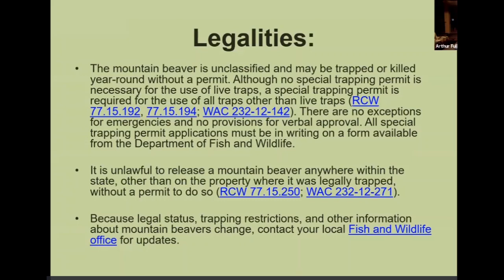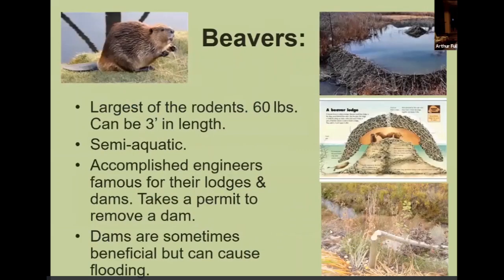The survey question: can you remove a beaver dam without permission? Correct — you cannot remove the dam. Beavers are our largest vertebrate, can be three feet in length, and it takes a permit to remove a dam. They're very good engineers — great at building dams and constructing their lodge. They are great swimmers. Unfortunately, beaver dams usually cause flooding.